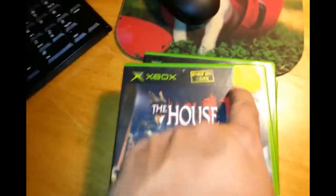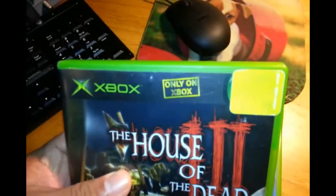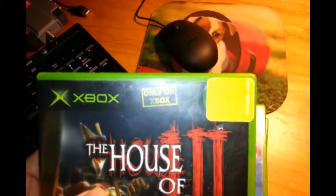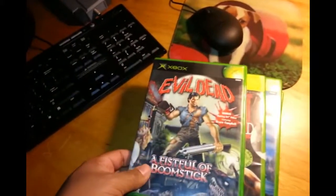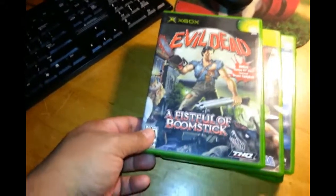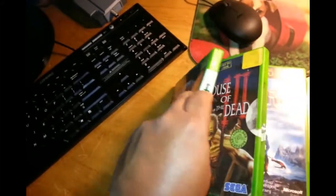I have to remove that sticker right there — it annoys me. Anyway, another one: Evil Dead Fistful of Boomstick, very nice, good condition, complete.